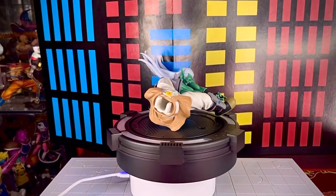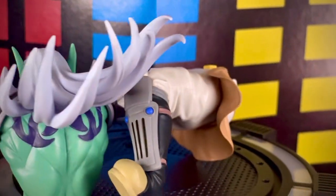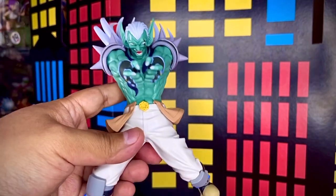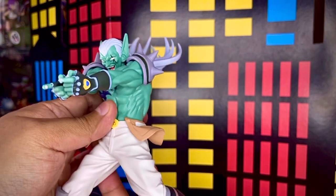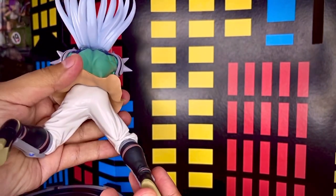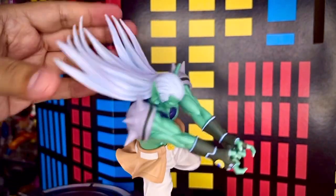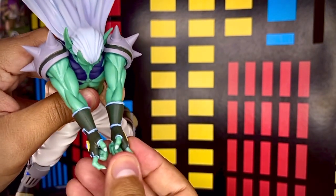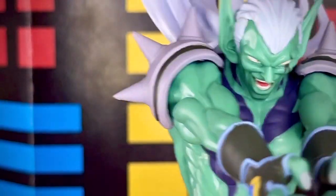La pieza viene dividida en dos partes: una sería el torso de la figura y el otro serían las piernas. Así es como viene esta figura, a diferencia de las anteriores que venían en una sola pieza. Yo me imagino que es por el tamaño de la figura y la posición del cabello de este personaje que viene pues extendido, lo que da más volumen, y por eso la pusieron en dos partes dentro del blister.